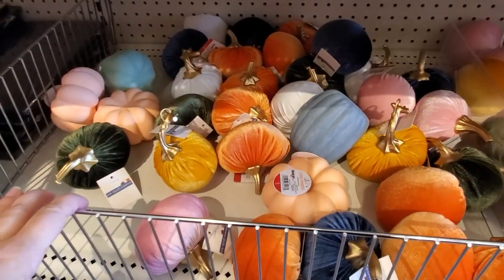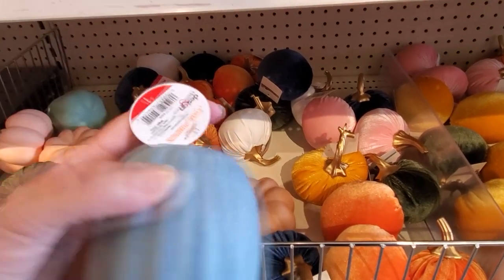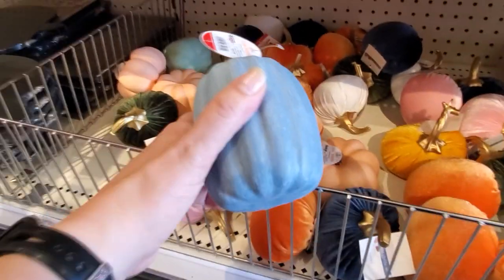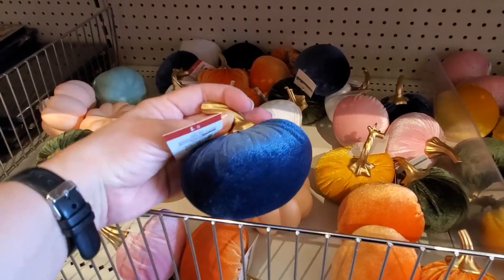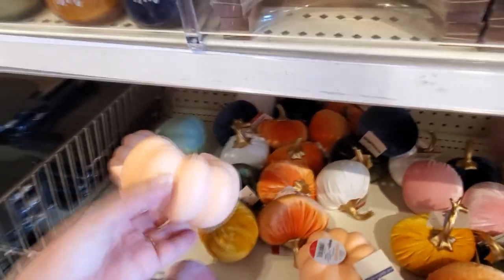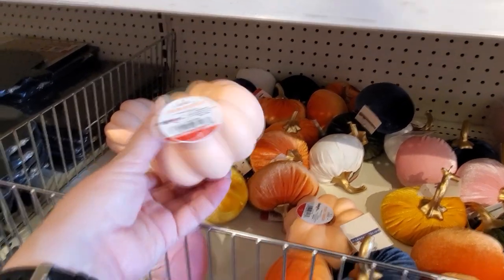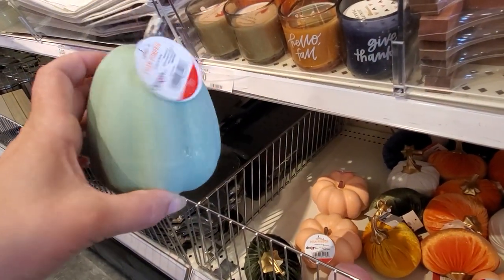I need to get blue pumpkins and pink pumpkins for the reveal. They have some for one dollar — I'm getting a bunch of them. Hopefully they have more of this blue — it's a really pretty soft baby blue. They have the light pink and a deeper pink as well. There's also a green one — maybe I'll just paint these, they're a dollar.